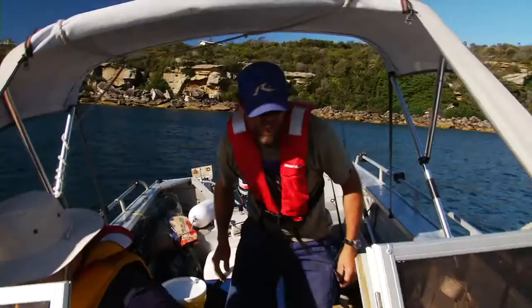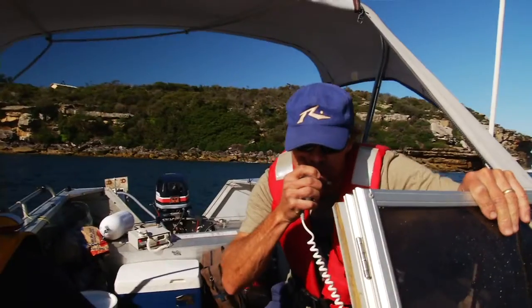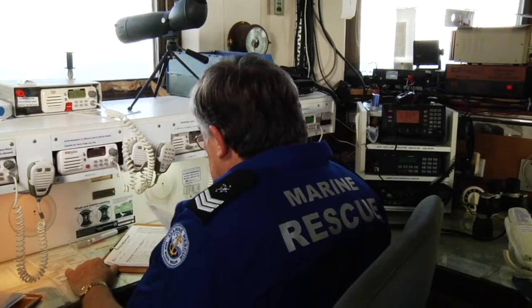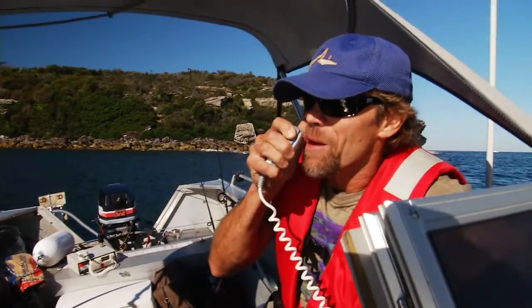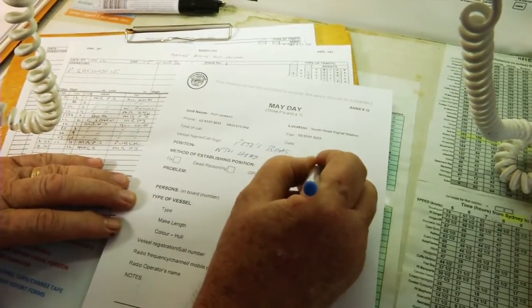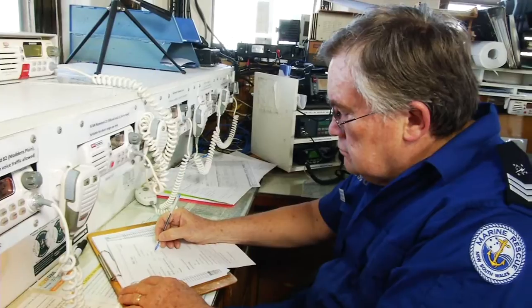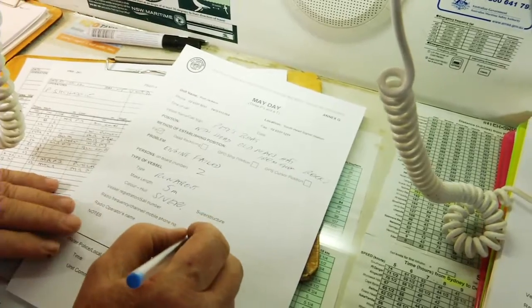Peter decides to call for immediate assistance on VHF radio emergency channel 16. Mayday. Mayday. Mayday. This is Pete's boat. Pete's boat. Pete's boat. Mayday. Pete's boat. Inside North Head, old man's hat. About 100 metres from the rocks. Strong wind blowing me towards the rocks. Engine has died and won't start. Two persons on board. Five metres, silver runabout. I need immediate help. Over.